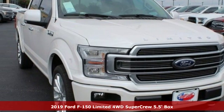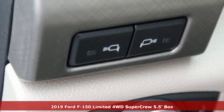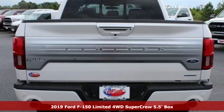Here's a new 2019 Ford F-150. Ford has won over millions of loyal customers with a wide range of value-driven vehicles.